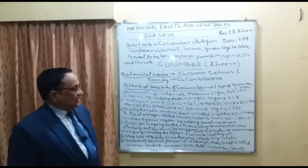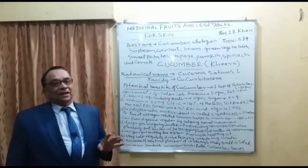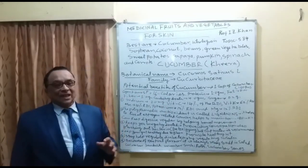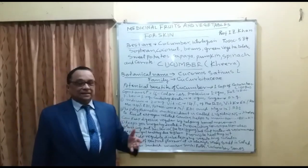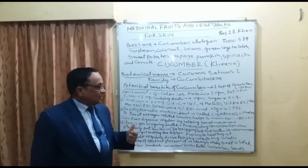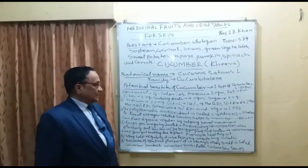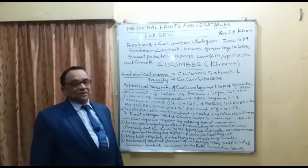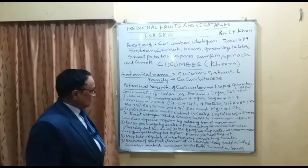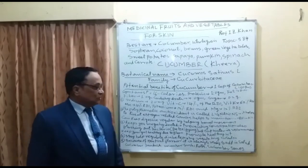The polyphenolic antioxidant called Lignan is very important because it reduces the chances of estrogenic hormonal cancer and helps treat estrogen-related cancers. Cucumber also helps maintain blood pressure because potassium is found in the form of the electrolyte K-positive, and it keeps the digestive system regular by helping bowel movement.